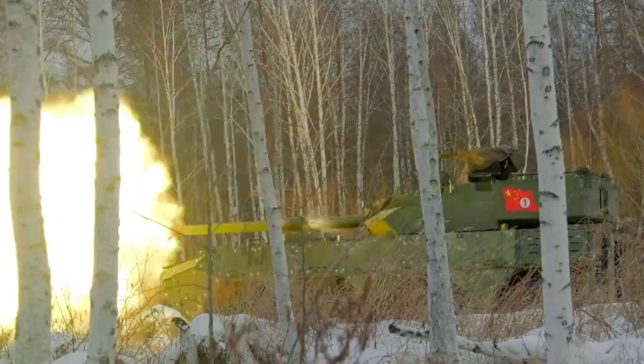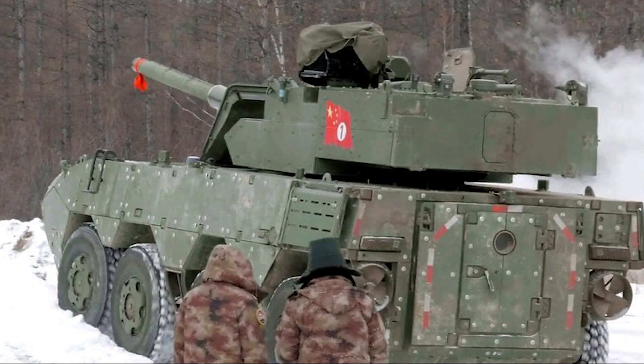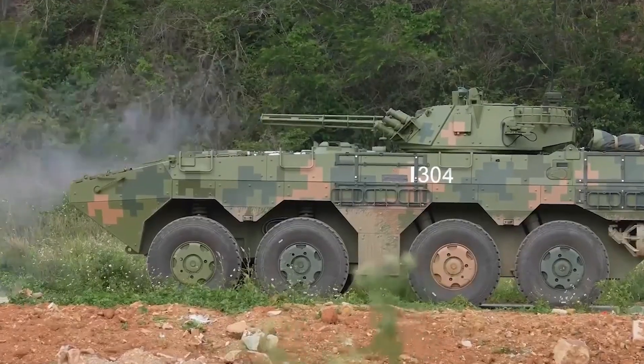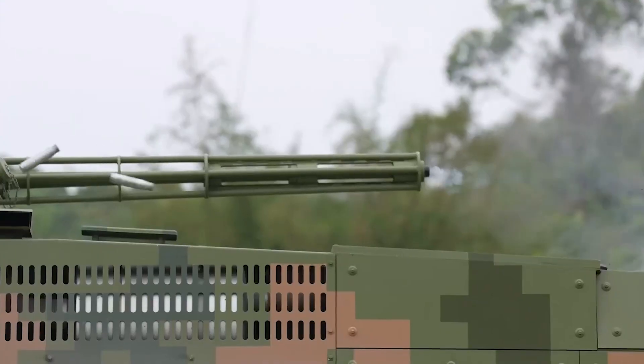The next-generation 8x8 vehicle is currently in development to replace the ZTL-11 and ZBL-08. Furthermore, a separate video showcases the ZBL-08 in action, firing its 30mm gun at targets. This highlights the variety of firepower available within the ZTL-11 family, making it a versatile and adaptable force on the battlefield.